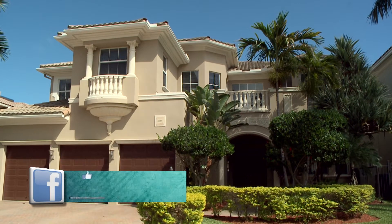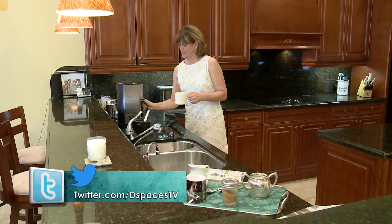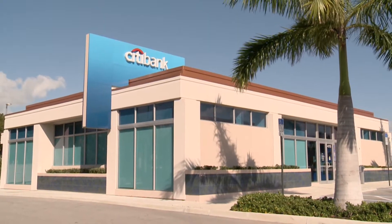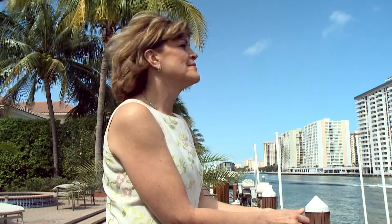There are few things in life more exciting than buying a new home, and Designing Spaces knows that you have a lot of choices when it comes to applying for a mortgage. So we asked the experts at Citibank to help us sort it all out and to help you purchase the home of your dreams.